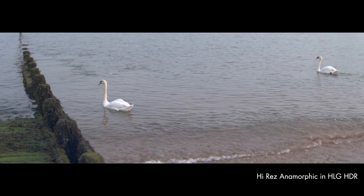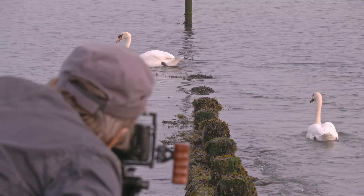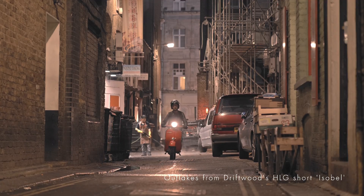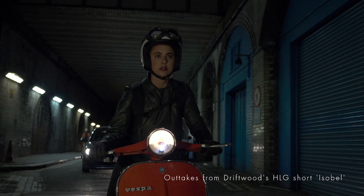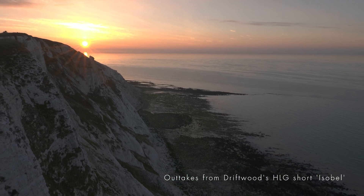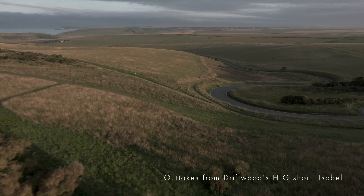I'm Nick Driftwood, a filmmaker and technologist from the United Kingdom. I want to talk to you about Hybrid Log Gamma, the exciting new high dynamic range functionality in the Panasonic Lumix GH5. Hybrid Log Gamma pictures bring more realistic vision by allowing compatible displays to show more detail in the highlights and specular reflections, deeper color tonality with 10-bit and Rec.2020 color space, whilst retaining backwards compatibility with standard SDR TVs.